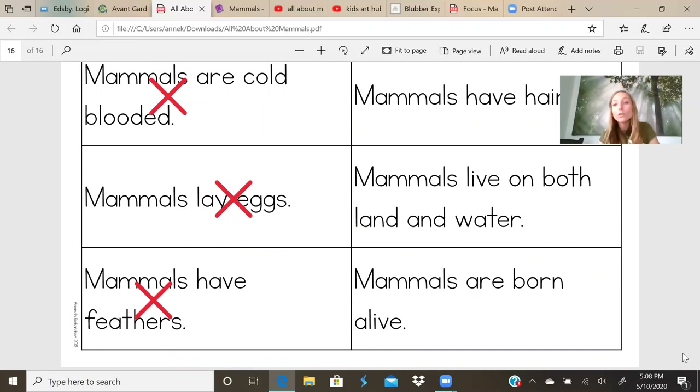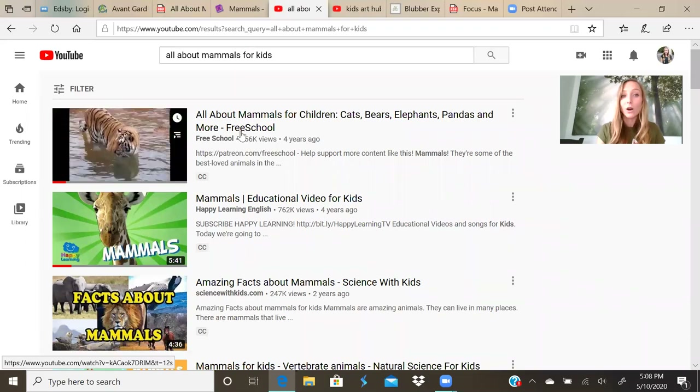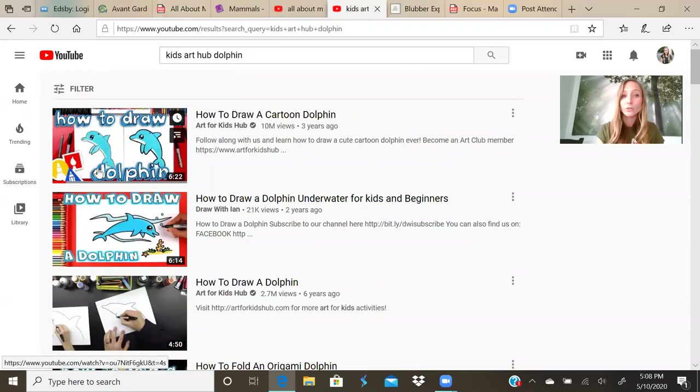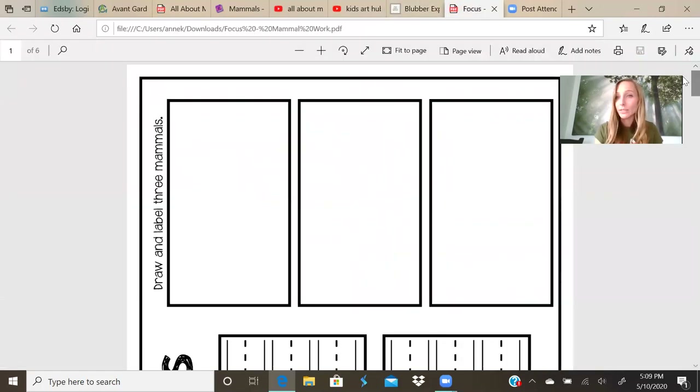Along with this information, you are going to go to your teacher's webpage and find these links. You're going to listen to a YouTube video called All About Mammals. You are going to draw a dolphin. I made a video for an experiment so you can watch it and then try it on your own. You're going to complete the focus activity that's also linked on your teacher's webpage. And that is all I have for mammals. It was good talking to you, I will talk to you later. Bye.